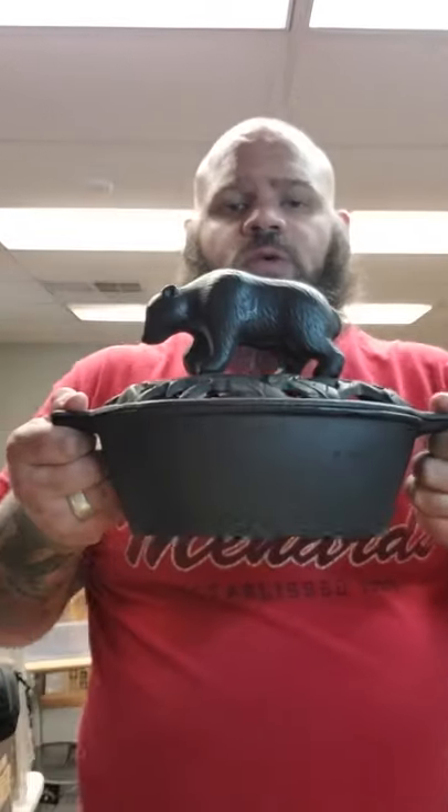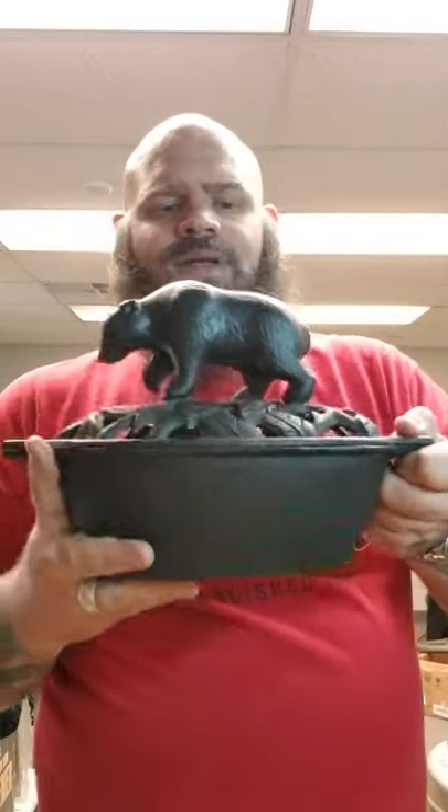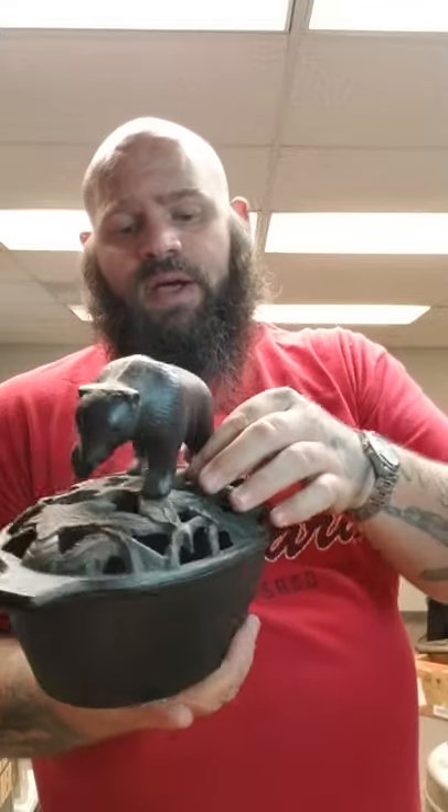We got this cool cast iron roaster I picked up. It's not marked. The lid's weird because it's got holes, which doesn't really make sense — I think it's just decorative. I don't think it's super old. The bear is very cool. I just bought it because I've never seen one. Unless somebody likes it more than I do, I'm probably going to keep it. I think I paid like 15 bucks for that.